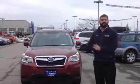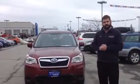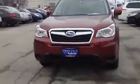My name is Mike Rivett. I'm a salesman here at Twin City Subaru. First of all, I want to thank you so much for thinking of us during your vehicle search. This is the 2015 Subaru Forester, the one that you selected online.